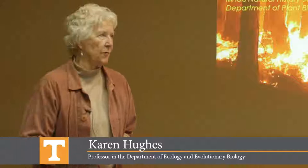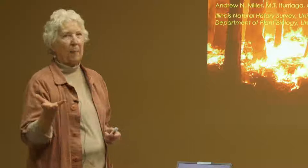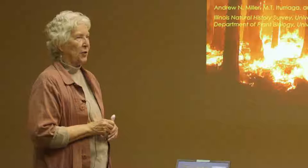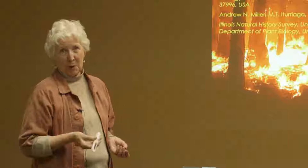I didn't realize this was Friday the 13th until I looked at the calendar today, but so far things have come up without too much of a hitch. Today I'm going to try and talk about the fifth kingdom of life, fungi, which is probably the most diverse, the biggest, and maybe the most interesting, most important, and best all over.